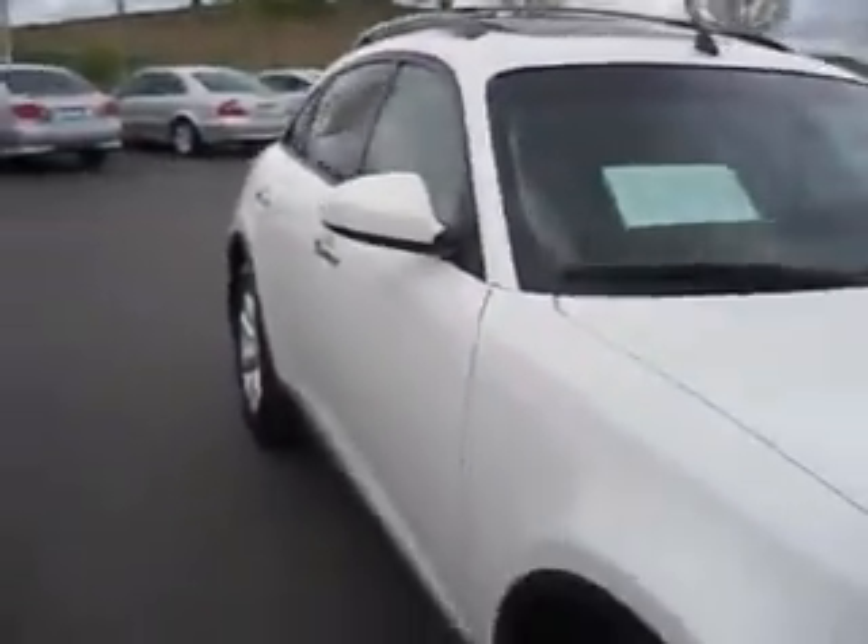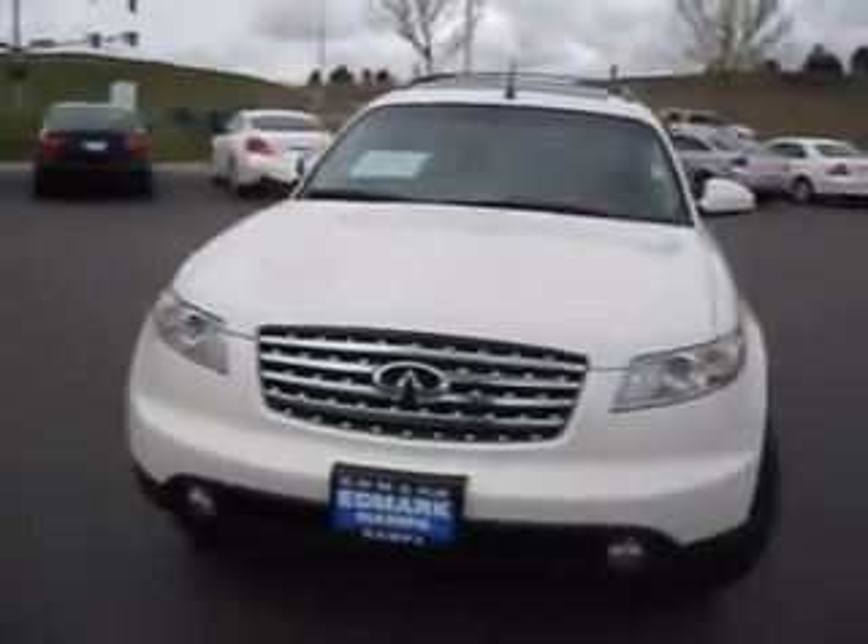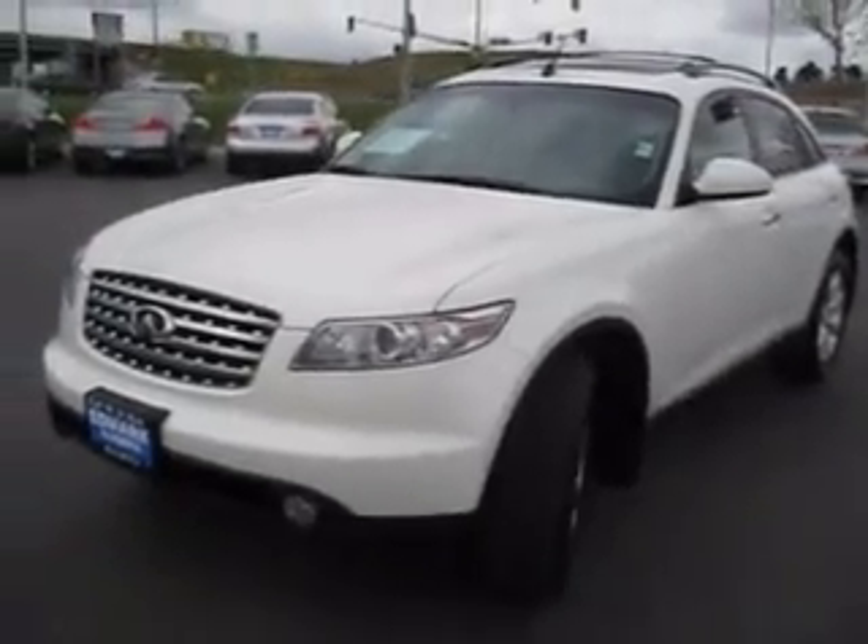If you're looking for the perfect SUV with luxury and style, then this Infiniti could be just right for you. Come see us at the Edmark Superstore where we get you the best price.